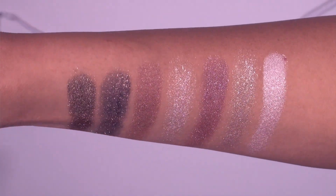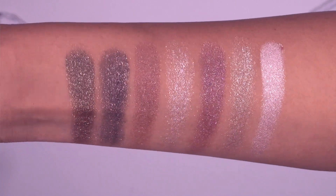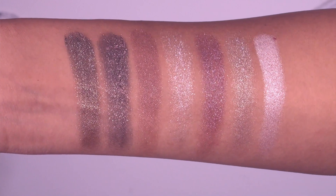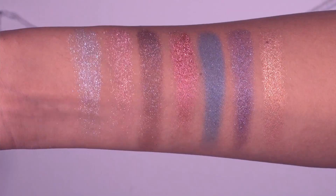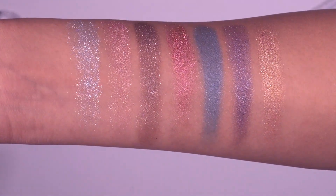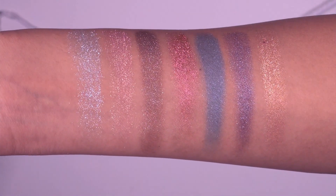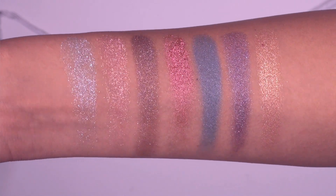Here are the first seven shades swatched out. From left to right: Extraterrestrial, Light Year, Planet X, Ozone, Ultraviolet, Sublime, and Milky Way. And here are the final seven shades. From left to right: Cosmic Ocean, Meteor Crush, Jupiter Sand, Mars on Fire, Midnight Bolt, Space Out, and Sunburst.